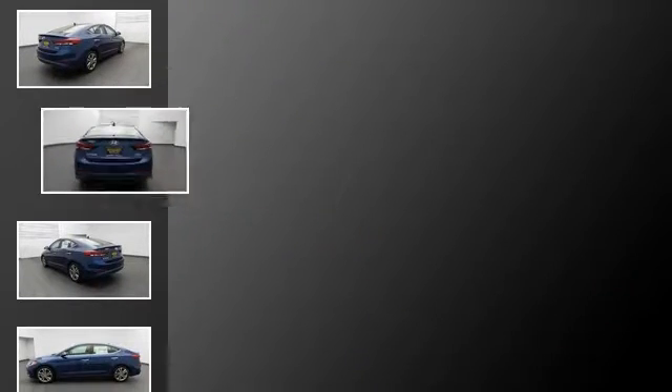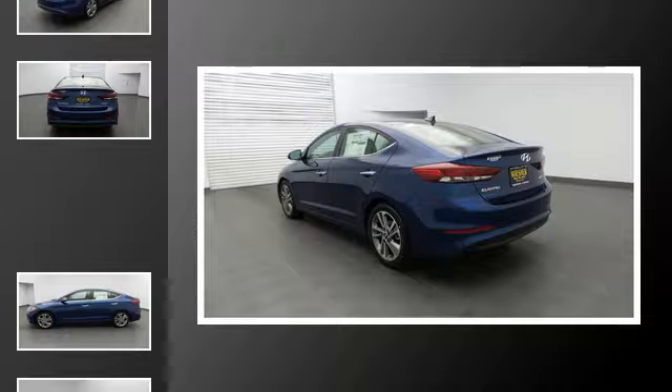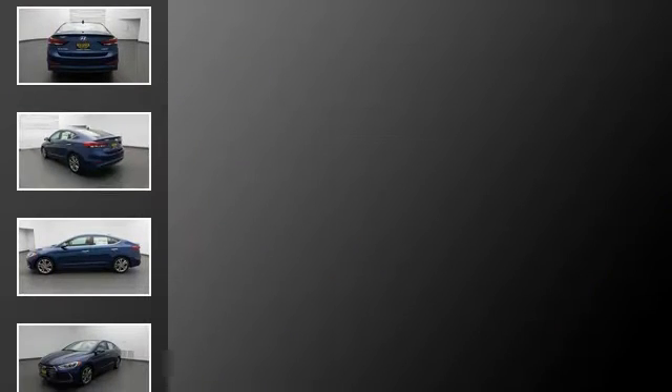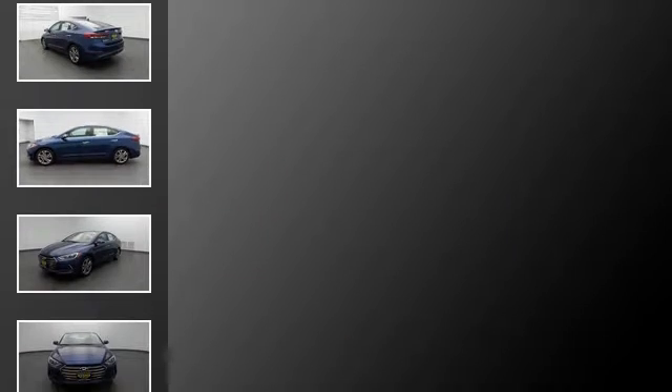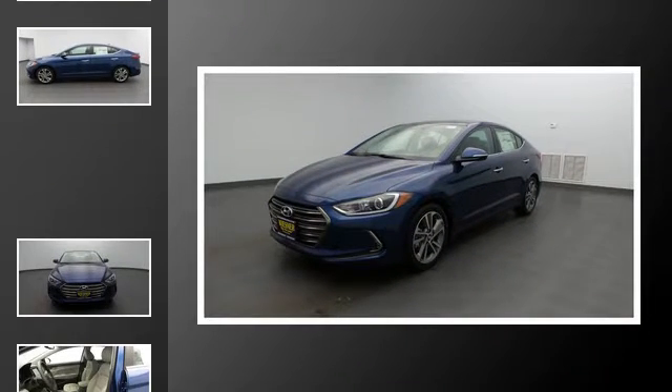All of the following features are included: traction control and stability control systems, heated side view mirrors, a low tire pressure indicator, LED taillights, speed sensitive volume controls, and a trip odometer.